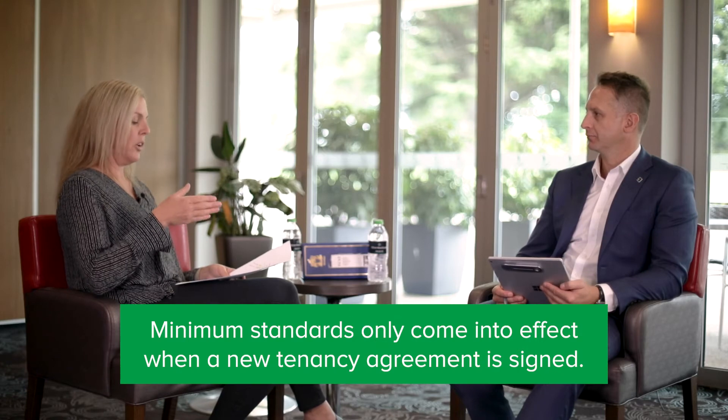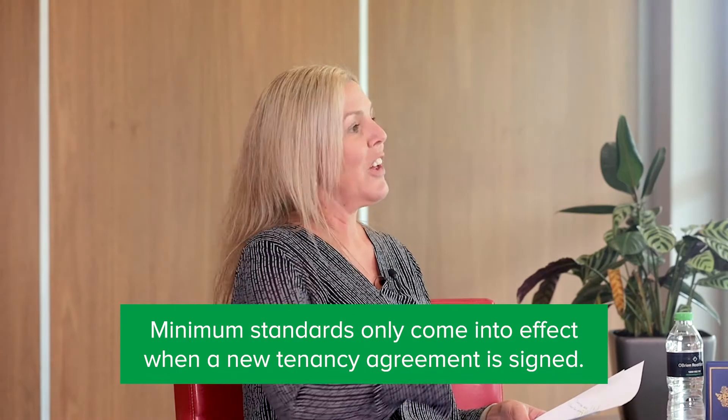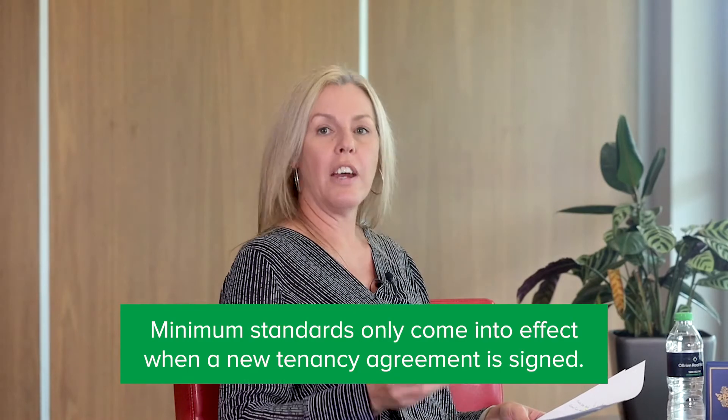Importantly, the minimum standards only come into effect when a new tenancy agreement is signed. So if a tenant is placed in February this year and stays for five years, you don't have to comply with minimum standards on that property until you re-let it. It doesn't all click in on 29th March 2021 — landlords are given that grace period.